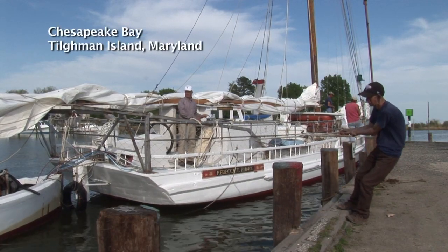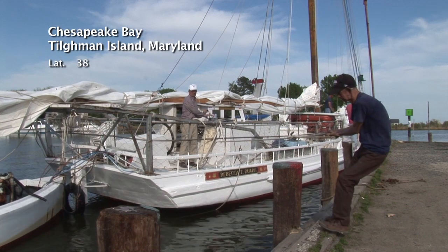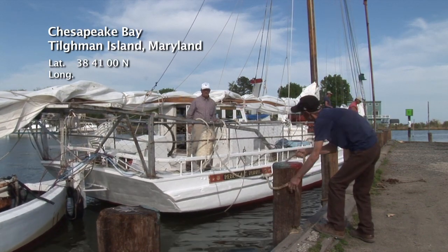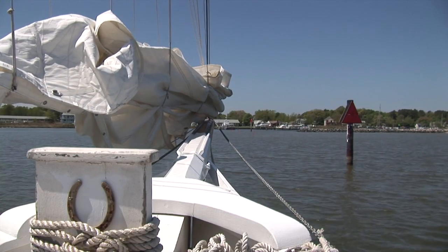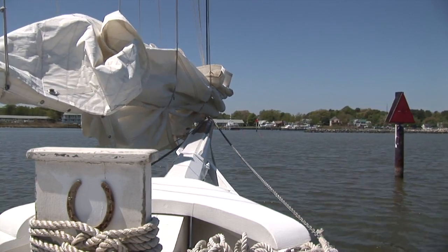We are on Tillman Island, Dogwood Harbor, about the center of the bay. I do sailing charters on Rebecca T. Ruark. Rebecca is 120 years old this year, and I started doing charters 15 years ago with Rebecca, and I've started doing it full-time now.